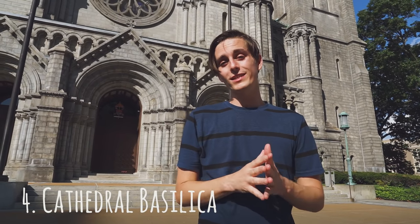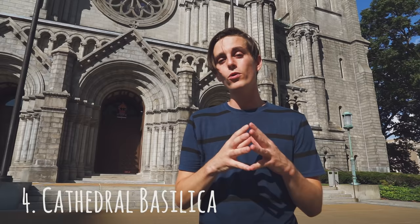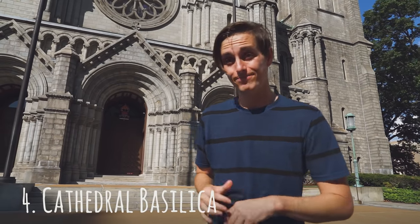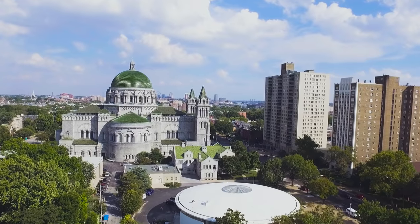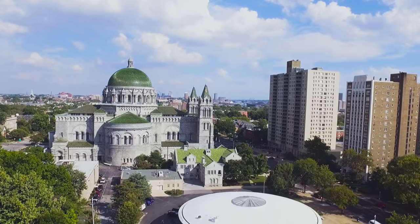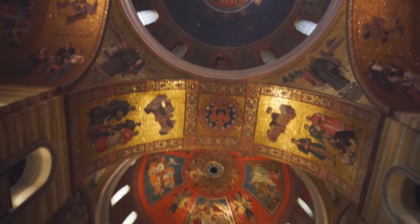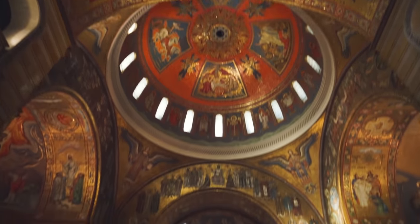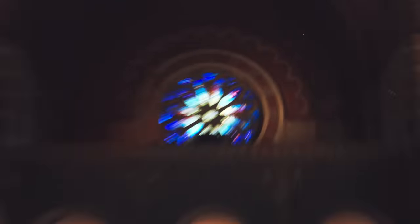Next up, we're visiting the Cathedral Basilica in St. Louis. This epic church was erected in 1914 and, in addition to being absolutely stunning, it's home to the world's largest mosaic collection with over 40 million individual pieces of glass. It's so big.